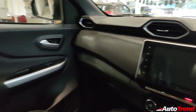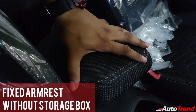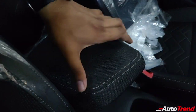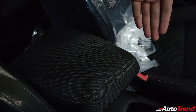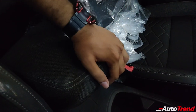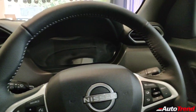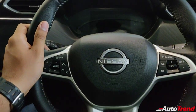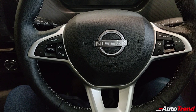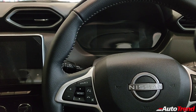The centre armrest gets the same grey fabric finish but is a fixed, non-openable unit. Shorter people may find it less useful as it doesn't adjust, and the design is slightly focused towards the front passenger rather than the driver. Taller people will find it comfortable though. You get tilt adjustment for the steering wheel as standard, but no telescopic adjustment — this is typical for compact SUVs. All four power windows are present, with only the driver's window getting one-touch up and down function.